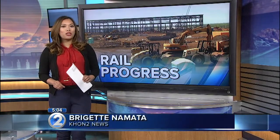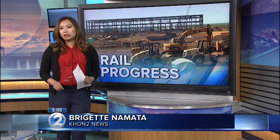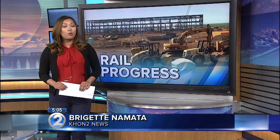The new Rail Operations and Control Center is a 43-acre site off Farrington Highway between Leeward Community College and Waipahu High School. Once completed, staff will monitor and control all rail transit vehicles from one room.